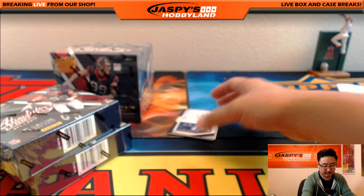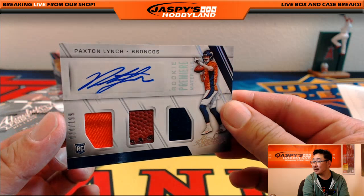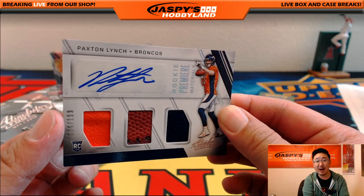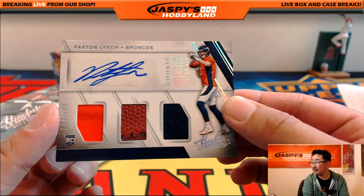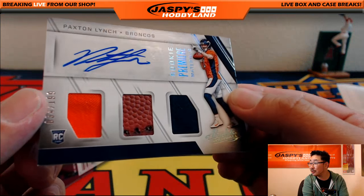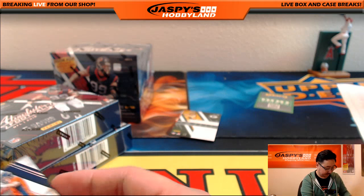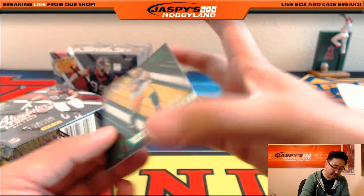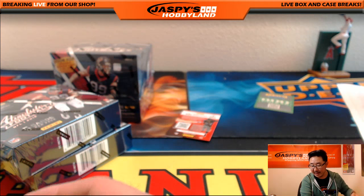Oh, there's more — there's Paxson Lynch. Nice! Triple Relic and Autograph, Paxson Lynch, 34 out of 199 for the Broncos. That's Ziggy. Nice piece of the pigskin in the middle — that might be where the stitching would go for the laces. And we've got an out of 25 Clay Matthews for the Packers — that'll go to Lee.